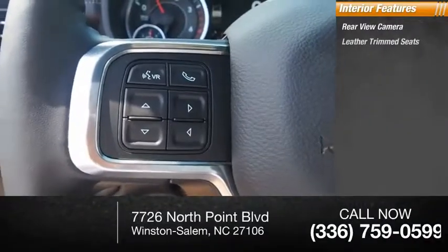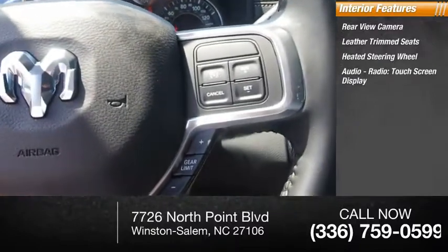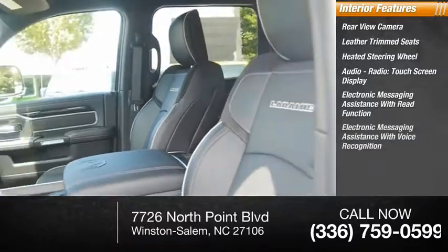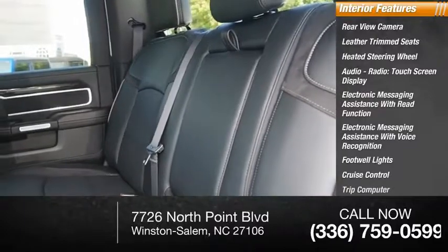Inside you'll find a rear view camera, leather trim seats, heated steering wheel, audio radio touchscreen display, electronic messaging assistance with read function, electronic messaging assistance with voice recognition, footwell lights, cruise control, and trip computer.